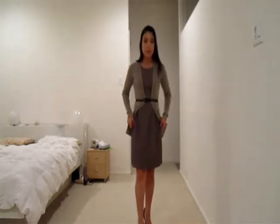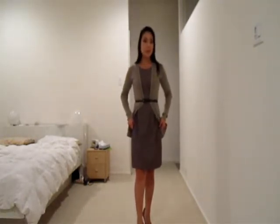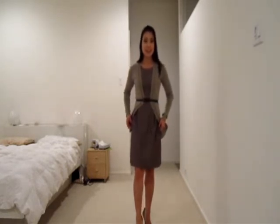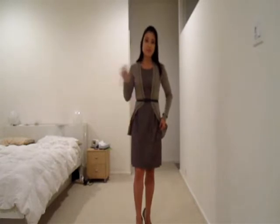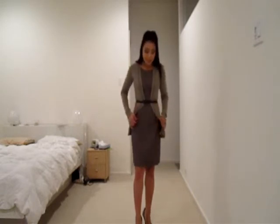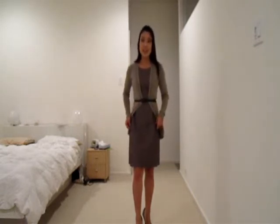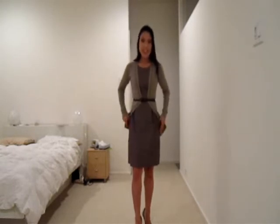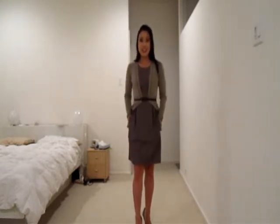I'm wearing a dress by BCX — it's a brand that Macy's carries. I'm actually very impressed with this BCX line. I feel like it's sold in their juniors department, but it's definitely something that's very trendy and work appropriate. The fit is absolutely great and the cut is really high quality too. I also like the fact that this dress has some nice pockets.